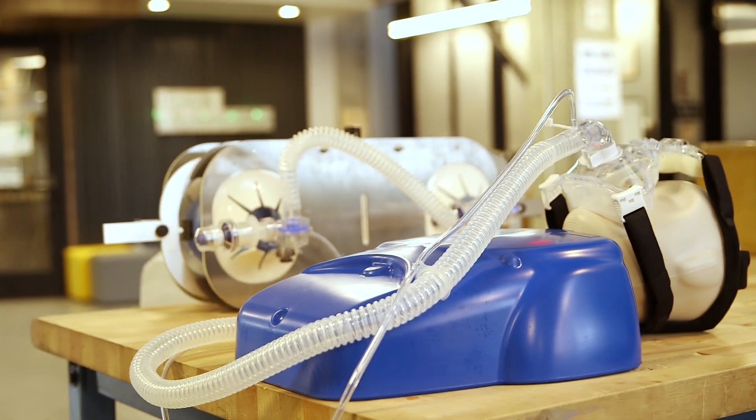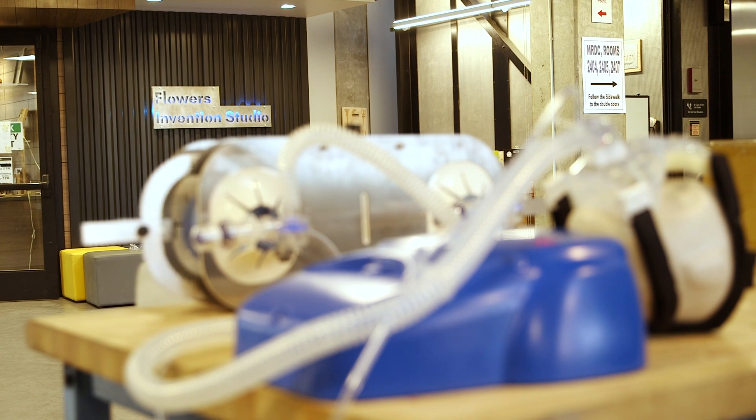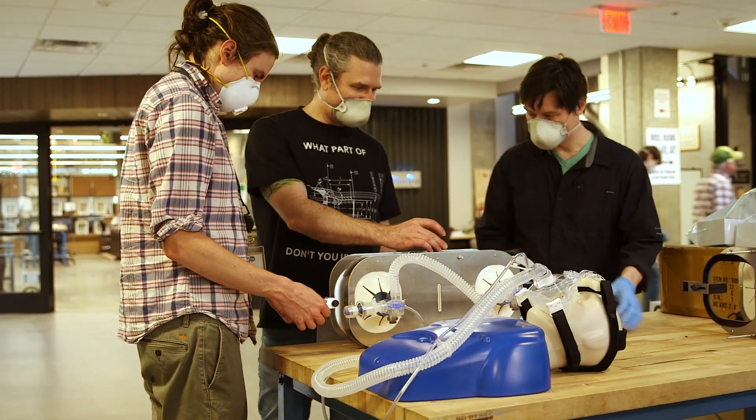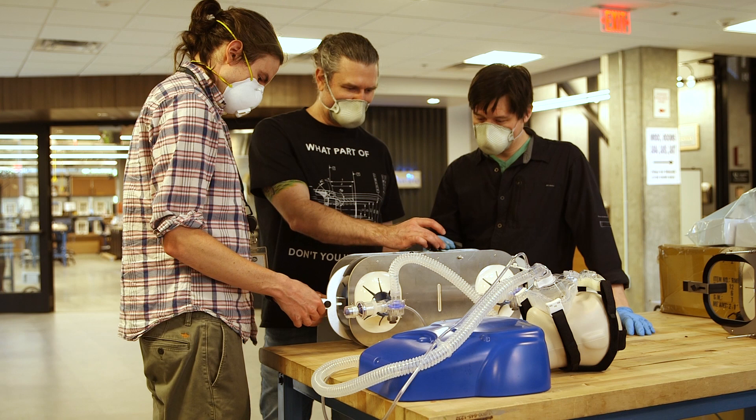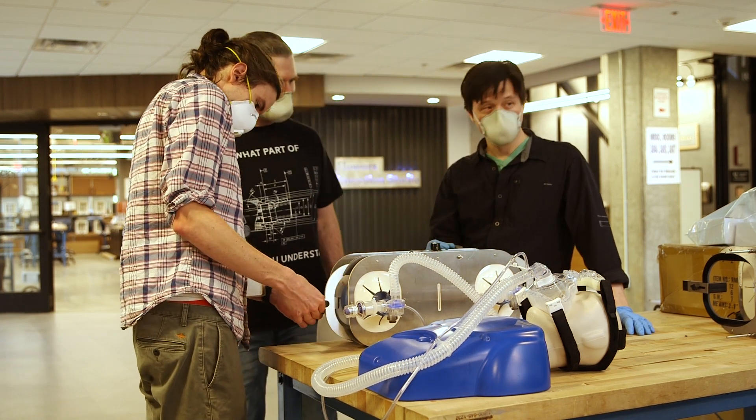Right now we're here in the invention studio in our MRDC building. It's used as a student invention space. Over the last couple of weeks we've been using it as our kind of headquarters for our rapid response efforts as we build different engineering solutions. I'm leading the BVM ventilator effort where we're designing these bag, valve, mask ventilators to help in emergency situations.